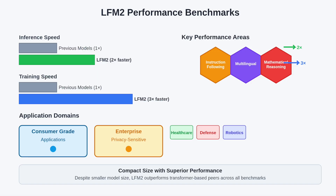Performance benchmarks show two times faster inference and three times faster training compared to previous models and many transformer-based peers. Despite their compact size, LFM2 models outperform in instruction following, multilingual tasks, and mathematical reasoning, making them suitable for both consumer-grade applications and enterprise deployments in privacy-sensitive domains such as healthcare, defense, and robotics.